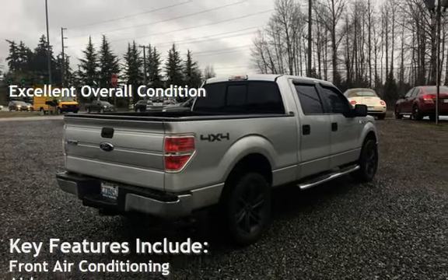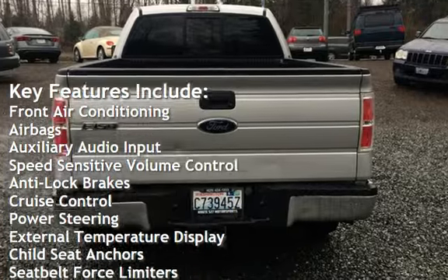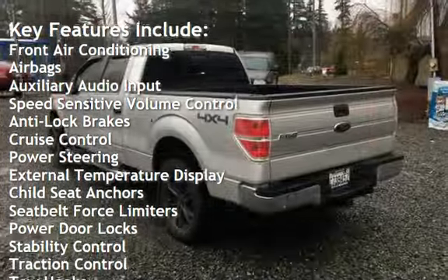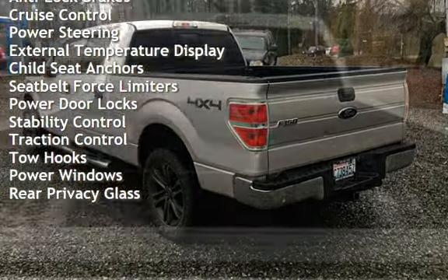Key features include front air conditioning, airbags, auxiliary audio input, speed-sensitive volume control, anti-lock brakes, cruise control, power steering, and external temperature display.